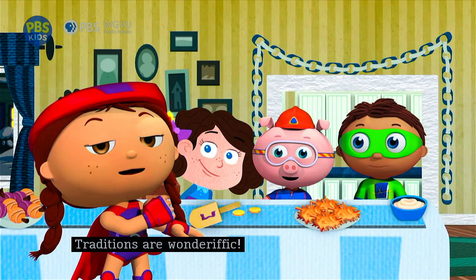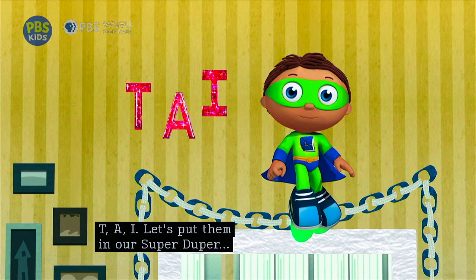You see our last super letters? Which ones? T-A-I! Let's put them in our super-duper computer! We found all of our super letters — now we can get our super story answer!